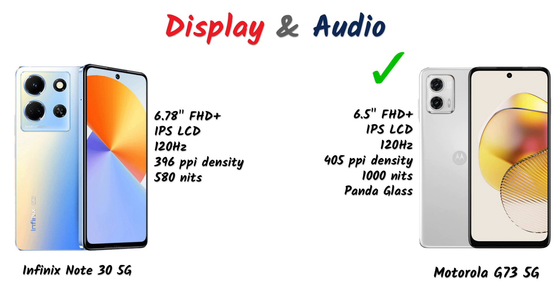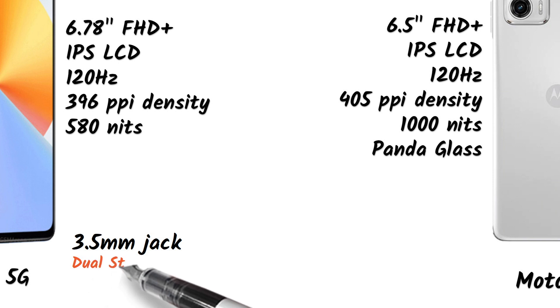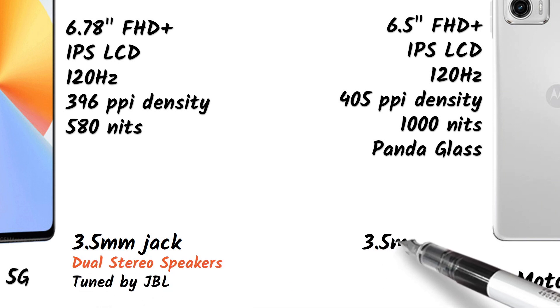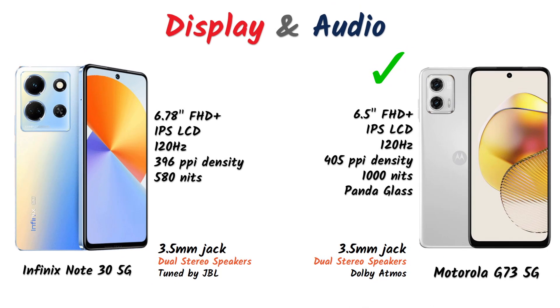Comparing the displays, the Motorola G73 has a slightly better display. For audio, the Infinix Note 30 5G has a 3.5mm jack with dual stereo speakers tuned by JBL. The Motorola G73 also has a 3.5mm jack with dual stereo speakers and Dolby Atmos support, so the audio experience is good on both.